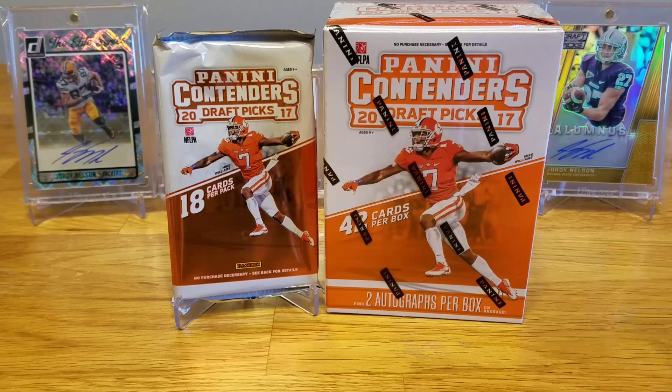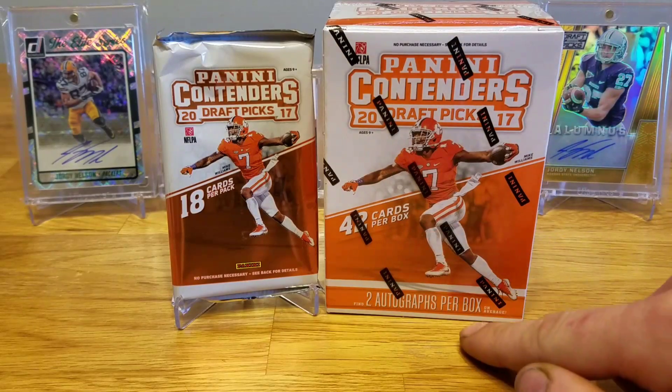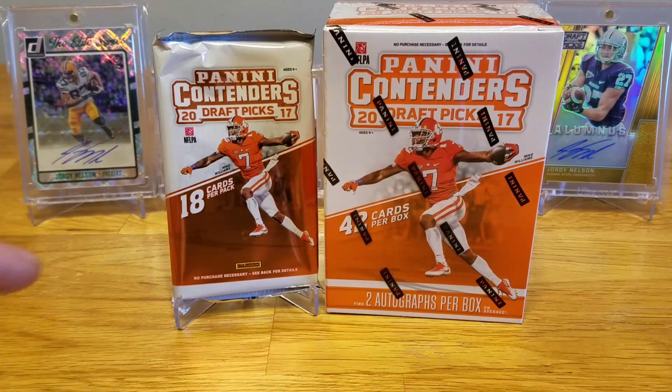What's up guys, today I have another installment of Retail versus Hobby. Today I have 2017 Panini Contenders Draft Picks. The retail blaster box gets you 42 cards and two autos per box for $20. For that same $20, you could also get one single hobby pack with 18 cards per pack and one autograph inside. Which one's better? I'm going to leave this up to you at the end of the video — you decide.